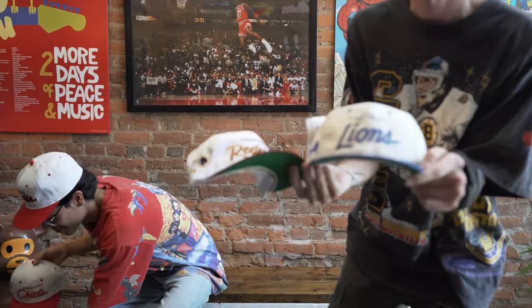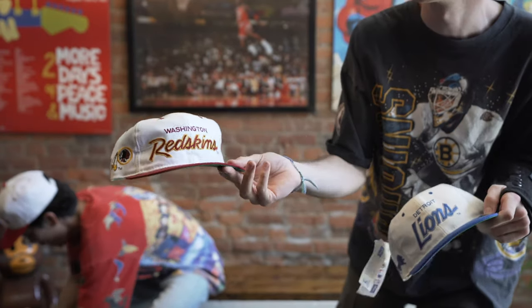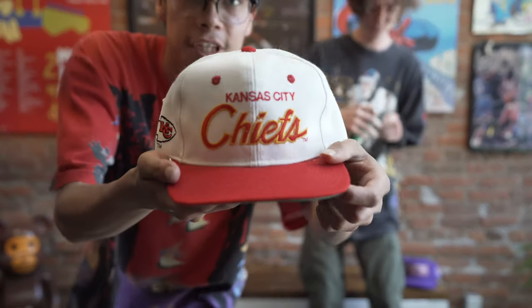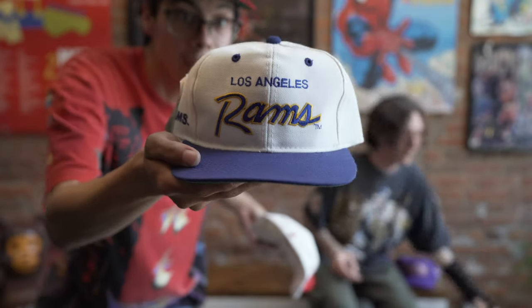Detroit Lions. This one is so dope. The Redskins — some of these color tones are so fire. Chiefs. You've got the Los Angeles Rams. Minnesota Vikings — that logo is clean.